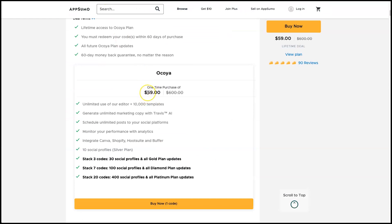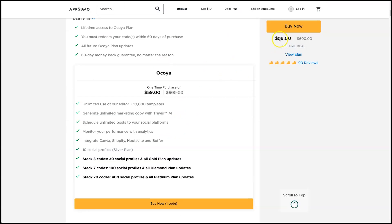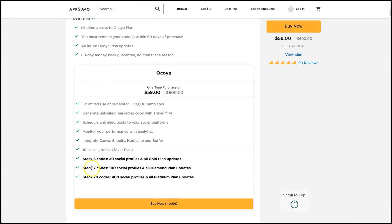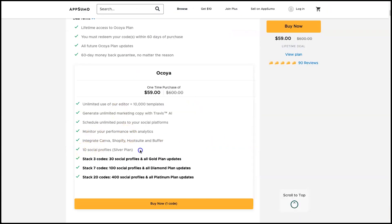If you're a social media marketing agency with more than 10 profiles to manage, you can stack codes to get more profiles. You can get the Gold plan — normally $120 per month — by stacking three codes for around $177, which is about a month and a half's worth of Gold. If you go over seven codes, you can get the Diamond plan, which includes branded reports and advanced analytics — those are coming out soon as this is currently in launch.